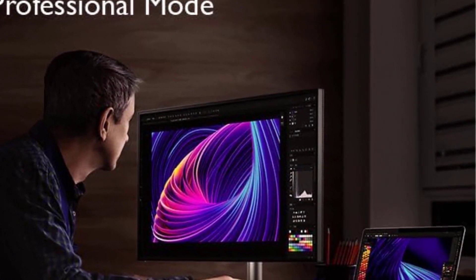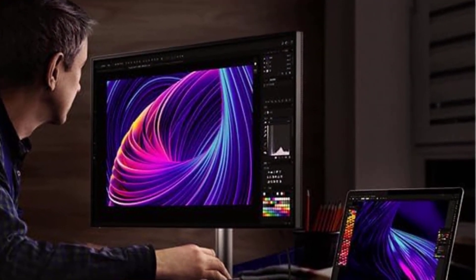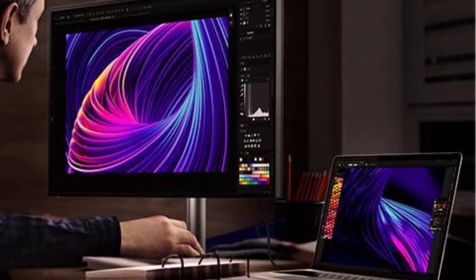In essence, the BenQ PD3220U is not just a monitor — it's a gateway to a world where design excellence knows no bounds.